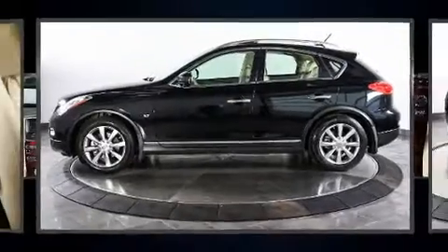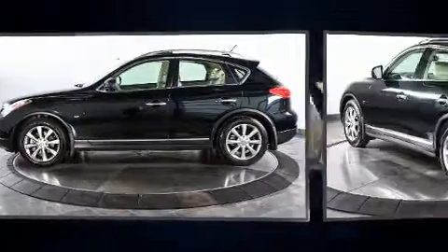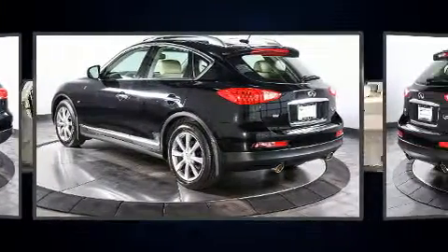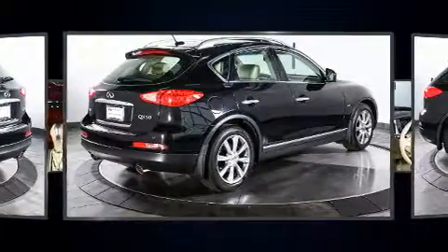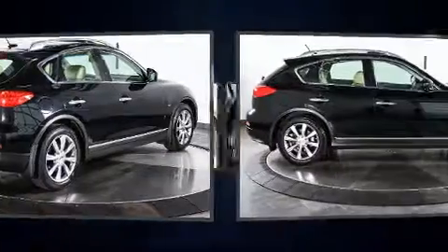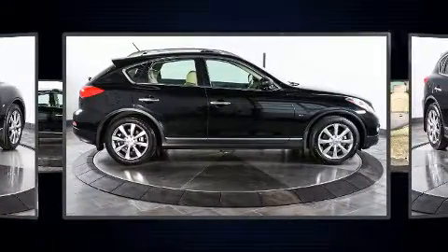Treat yourself to a test drive in the 2014 Infiniti QX50. With just over 10,000 miles on the odometer, this four-door sport utility vehicle prioritizes comfort, safety, and convenience. It features an automatic transmission, all-wheel drive, and a refined six-cylinder engine.